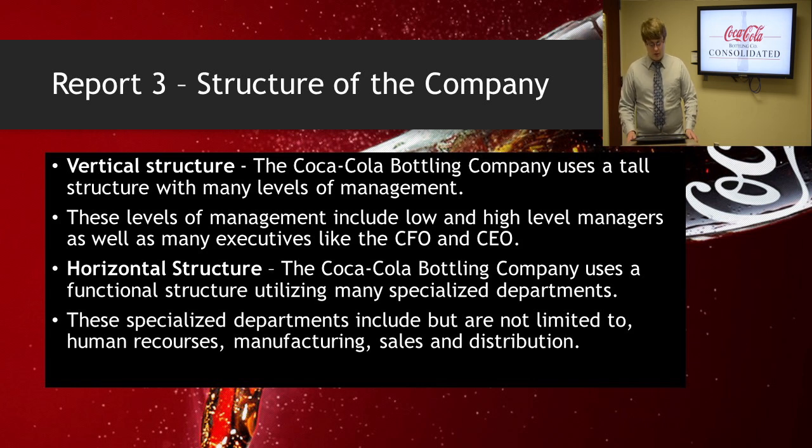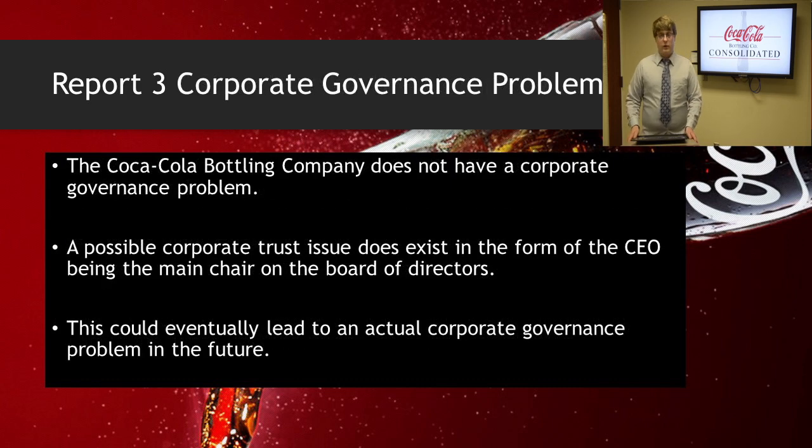For the horizontal structure, the Coca-Cola Bottling Company uses a functional structure utilizing many specialized departments, including but not limited to human resources, manufacturing, sales, and distribution. For the corporate governance of the company, we said that it does not pose a problem at this time. There is, however, a possible corporate trust issue. This consists of the CEO actually being the chair of the board of directors, which can cause mistrust because there is no limiting power with him inside the company.